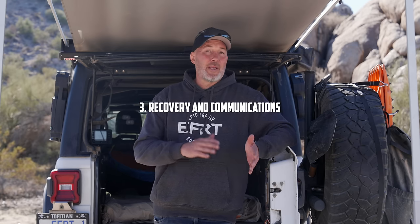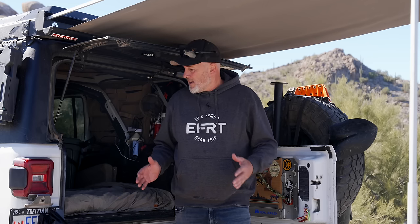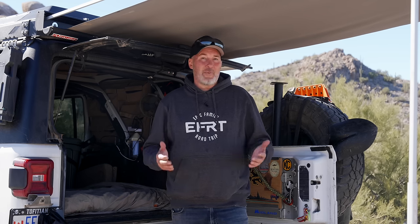Today we're going to talk about essentials you need for the overland lifestyle, broken down into three categories: one, food, water, shelter; two, comfort, hygiene, and safety; three, recovery and communication. In full disclosure, no one is paying us to create this video. Most of these products we bought ourselves; some were given to us by brands to use in the field and provide feedback. Everything we're showing you has been field tested heavily and we love it.